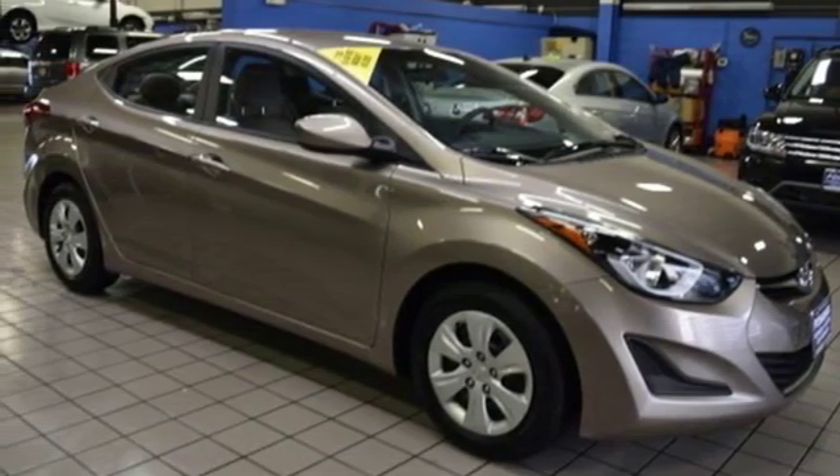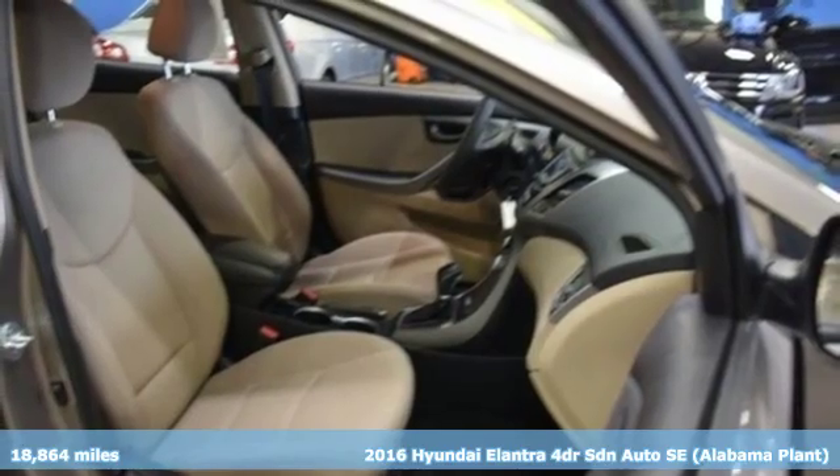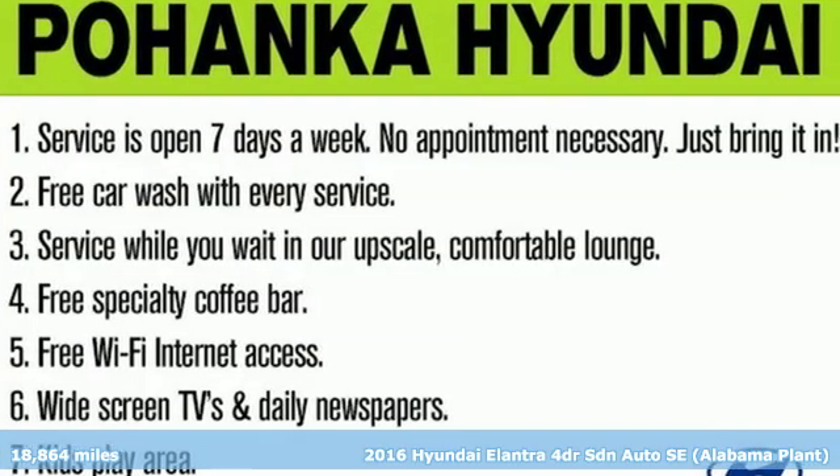Here's a 2016 Hyundai Elantra. It's all about more — more room to stretch, more space for cargo, and more go with less gas.